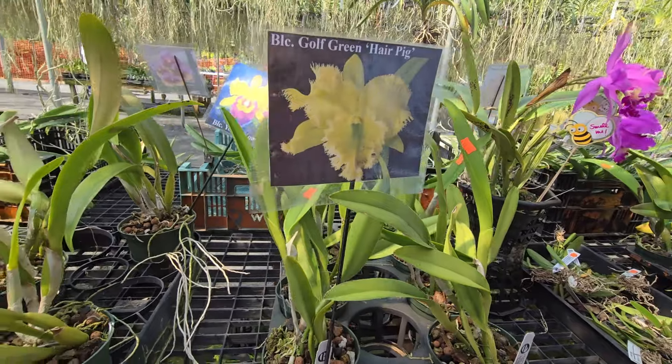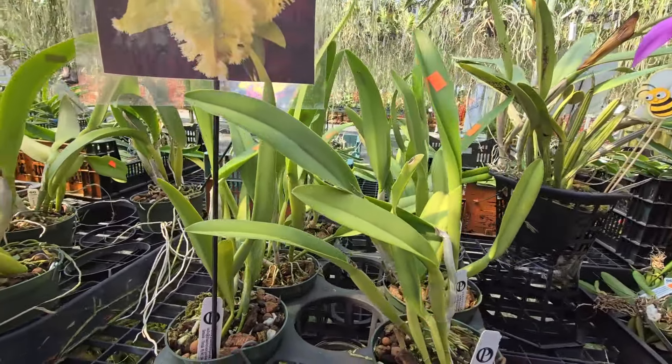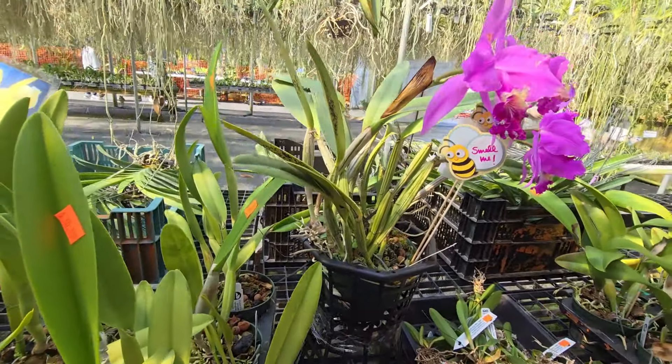We have a famous Gold Queen Hair Pig — I love that name, Hair Pig!